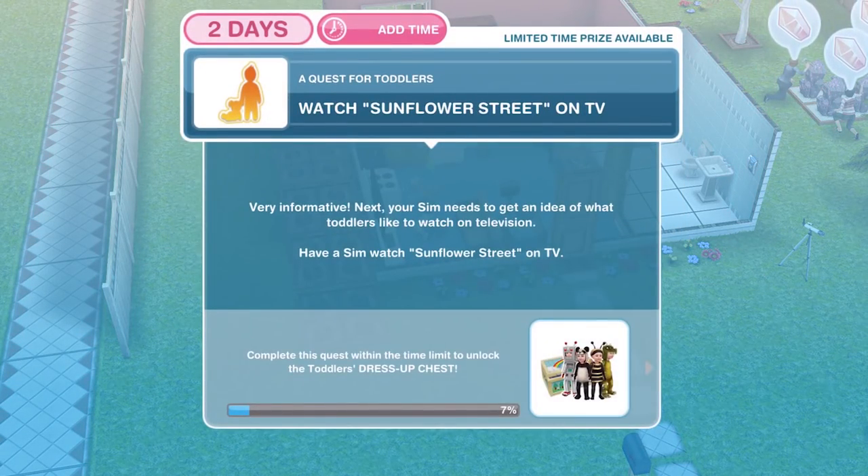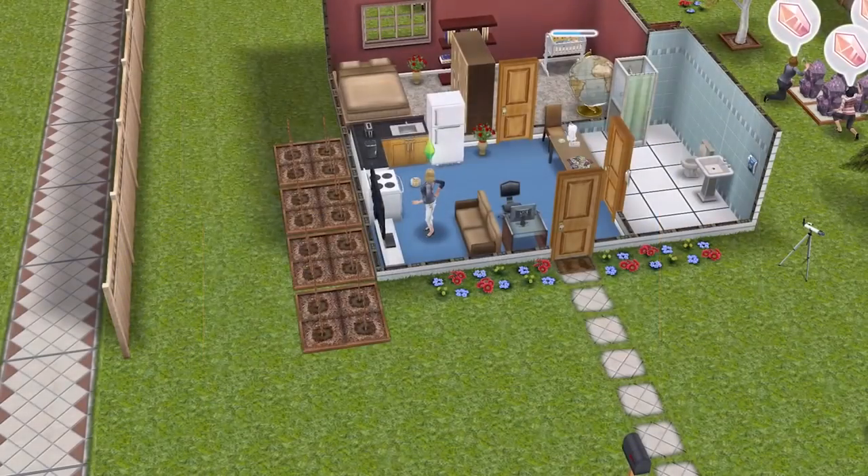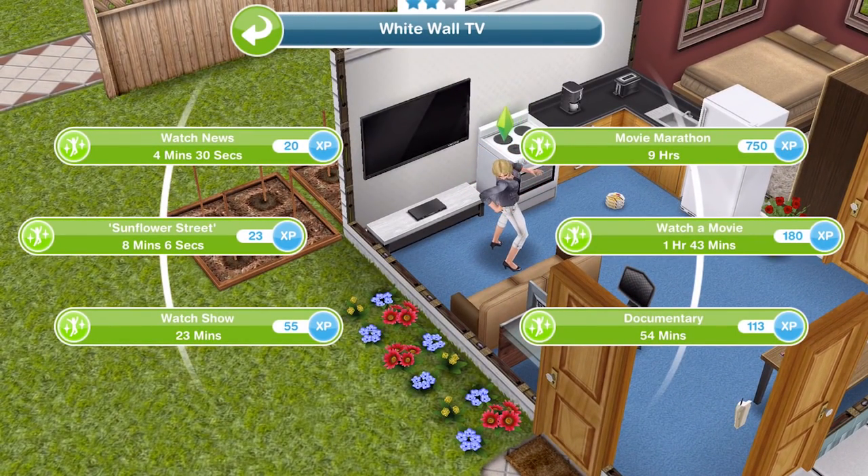We've finished watching the documentary. Now we need to watch Sunflower Street on TV. Your Sim needs to get an idea of what toddlers like to watch on television. Have a Sim watch Sunflower Street on TV — click back on your TV and Sunflower Street is 8 minutes and 6 seconds.